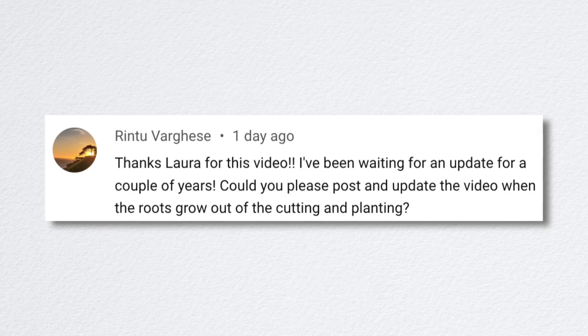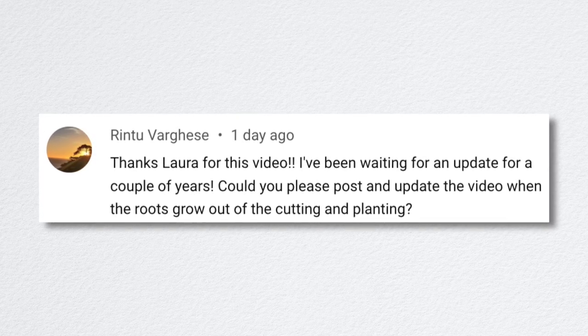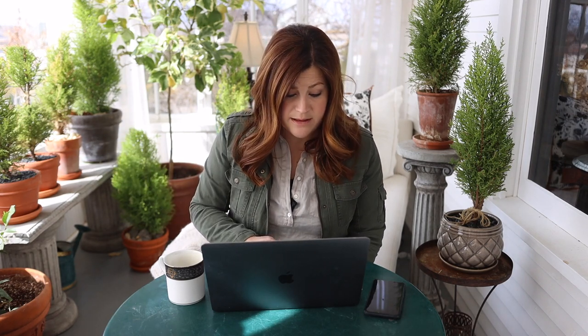Rintu asked for an updated video when the roots grow out of the cutting and it gets planted. Yes, I'll definitely put that in a vlog or something — we'll do some sort of update once I see roots. It'll probably be a month or two before that happens.